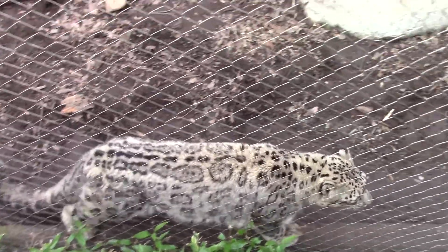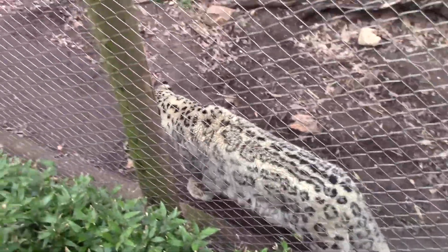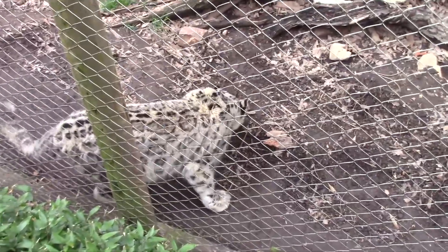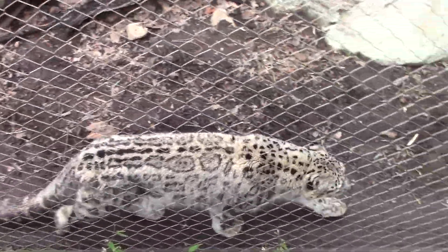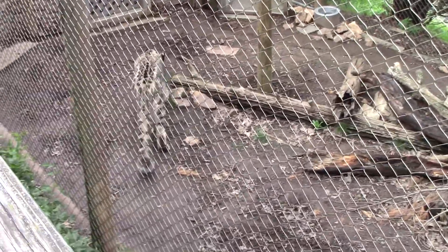Good morning and welcome to Mill Mountain Zoo. Today we are going to talk about snow leopards. Snow leopards are shy, rare, and beautiful cats that live in the mountains of Central Asia at altitudes ranging from 9,800 to 17,000 feet.